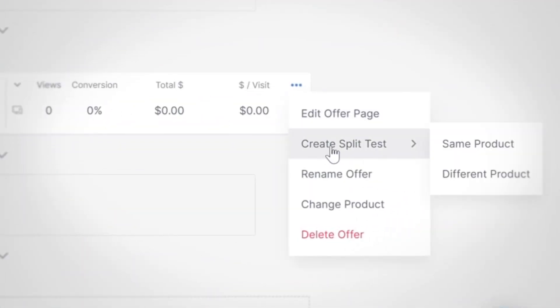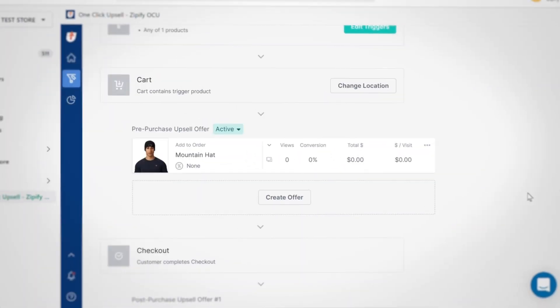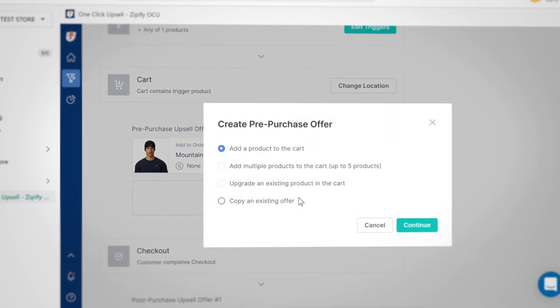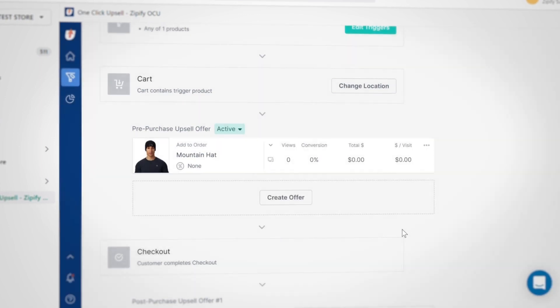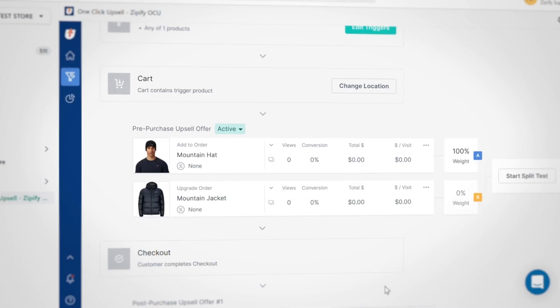Now create a split test for whatever you'd like to test this against. Use the multi-product offer to show a group of products in the same collection, or you can offer a collection of your best sellers. Or if that product comes in different sizes or is part of a bundle, you can split test the upgrade offer to replace the trigger item with another product.